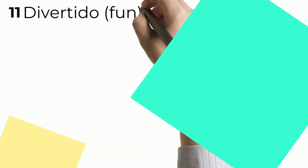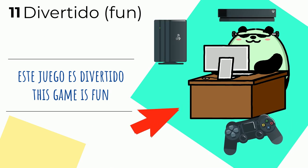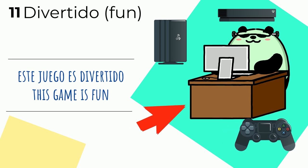Número once — number eleven. Divertido — fun. Este juego es divertido — this game is fun. I wonder what game Mr. Panda is playing. Este juego — this game — es divertido. It's fun.